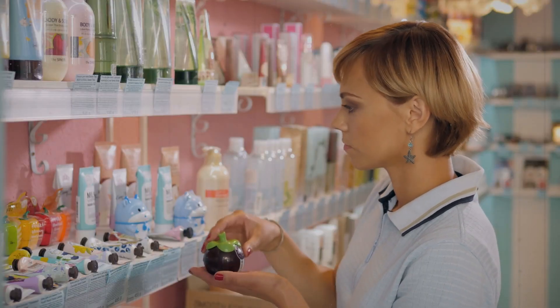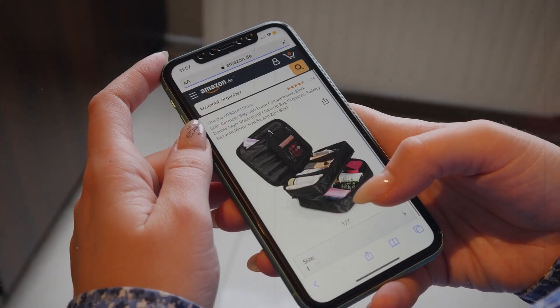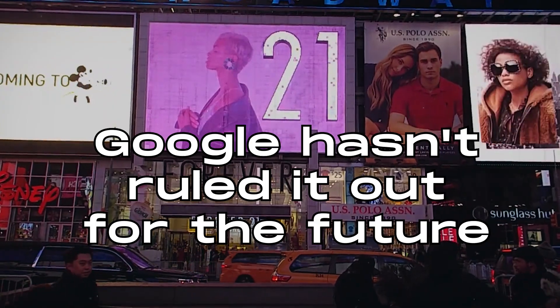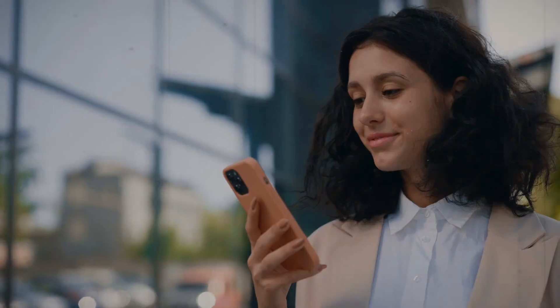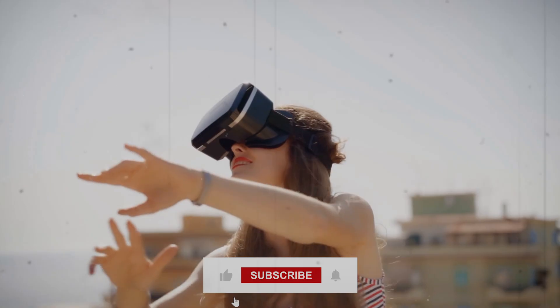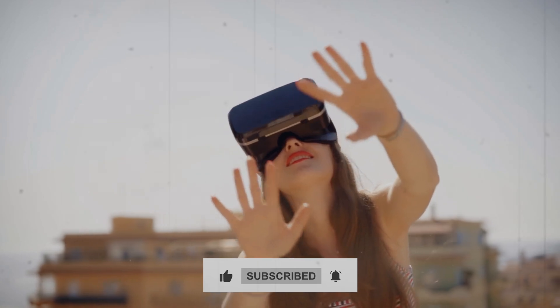Similarly, if you spot a product you fancy, just take a picture and ask the Assistant to find it online for you. While commercial listings aren't integrated yet, Google hasn't ruled it out for the future. Their focus is on evolving the Assistant to meet users' real needs, rather than just making a quick profit. It's all about enhancing your experience.